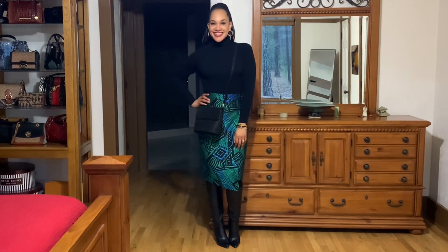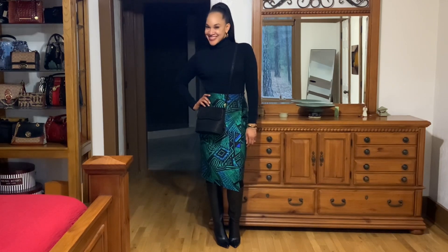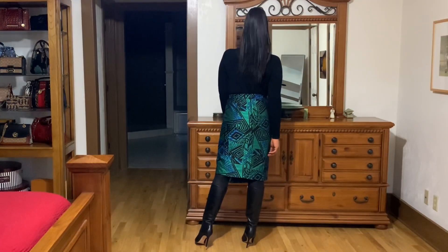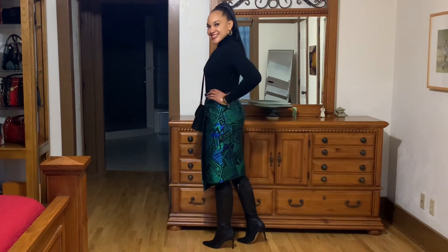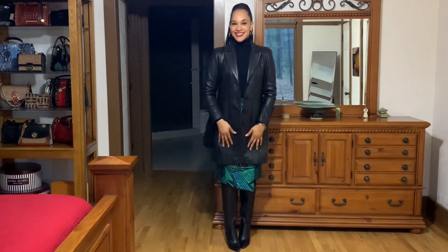For look number five, the final look, I paired this black turtleneck with the skirt. I'm wearing a Stuart Weitzman vintage bag, my Chutes boots, and some black tights. This is look number five. I'm thinking this outfit would be great for church, great for date night, and so many occasions. But if it's cold outside, you're going to need a coat — and voila, a leather coat is just the finishing touch for this look.